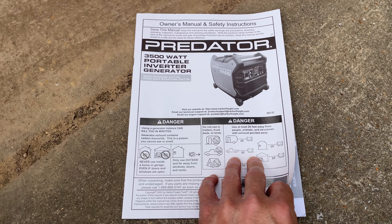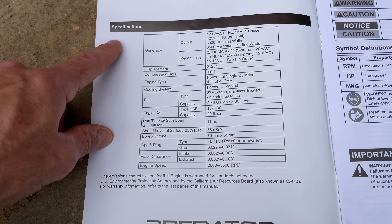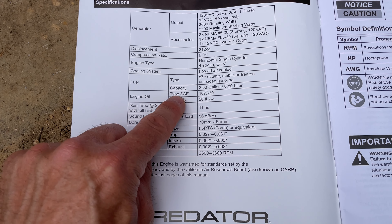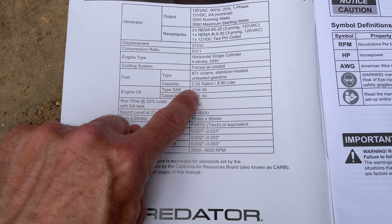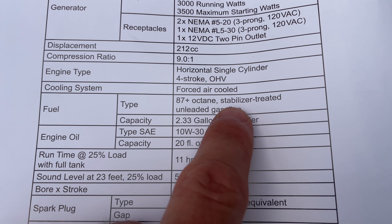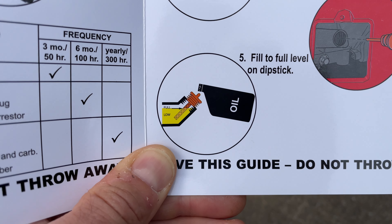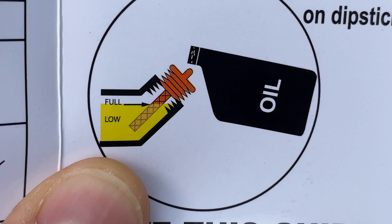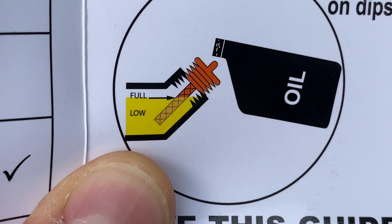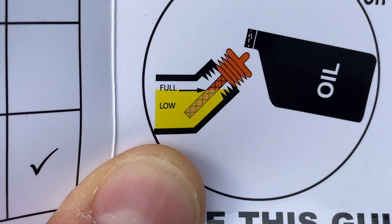What type of oil do we use? Right here in the owner's manual on the back of the first page, we see our specifications. Engine oil type is SAE 10W-30, and the capacity is 20 ounces. For fuel, they say 87 plus octane with stabilizer in it. When your machine is on a level surface and you're filling it up with oil, it should come up to the tip of the threads, as shown on the graphic.